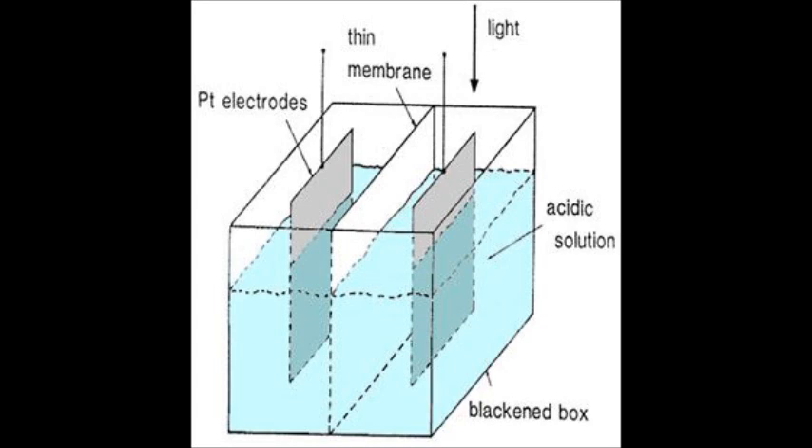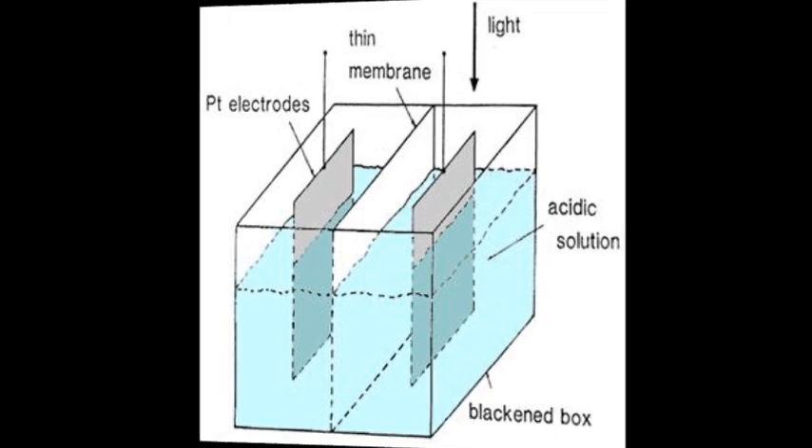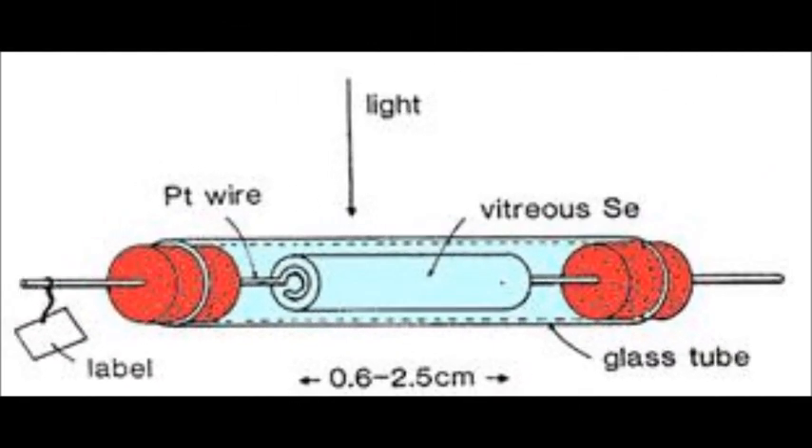In 1877, Adams and Day generated a voltage by illuminating a selenium-platinum device. Most likely, this was a Schottky-type barrier.